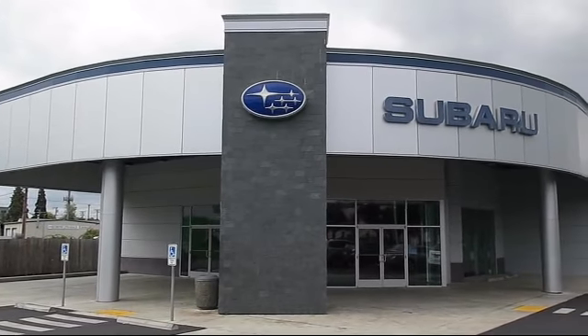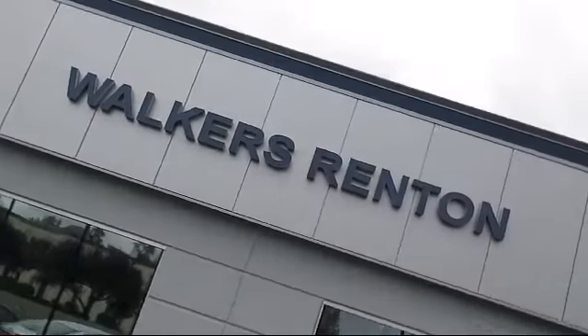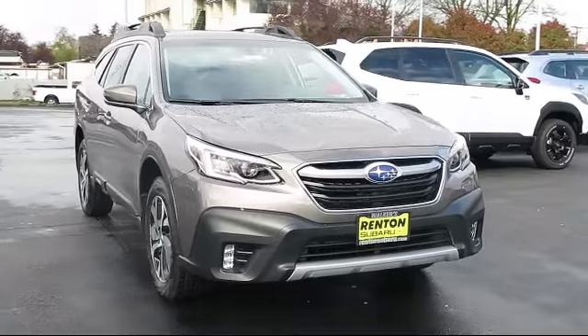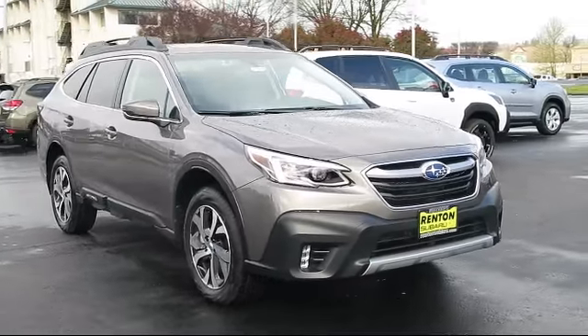Welcome to Walker's Renton Subaru, and here's a look at another vehicle from our great selection of cars, trucks, and SUVs. This vehicle comes equipped with distance pacing with Traffic Stop Go.